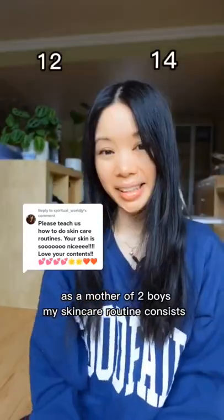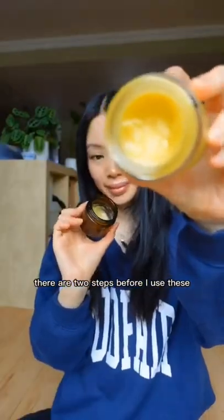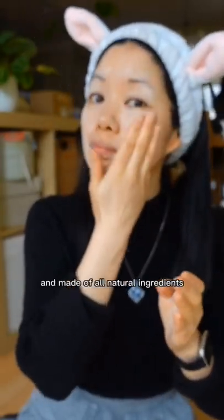As a mother of two boys, my skincare routine consists of balms. There are two steps before I use these. Step one, I wash my face with this African black soap. It helps brighten and even out my skin tones and is made of all natural ingredients.